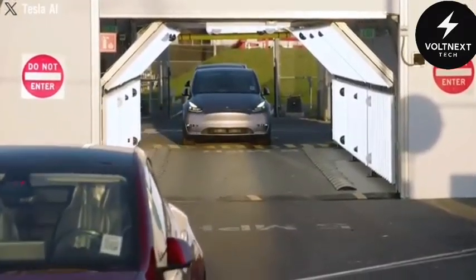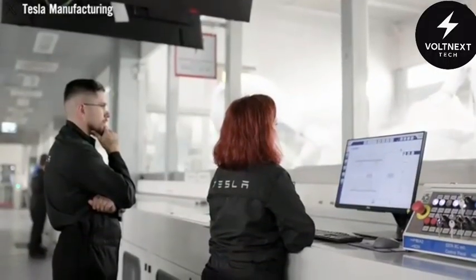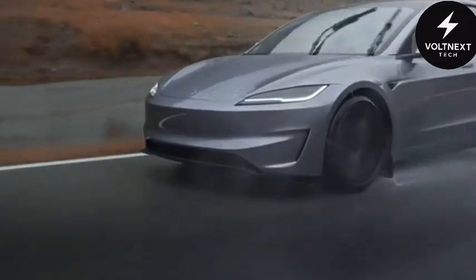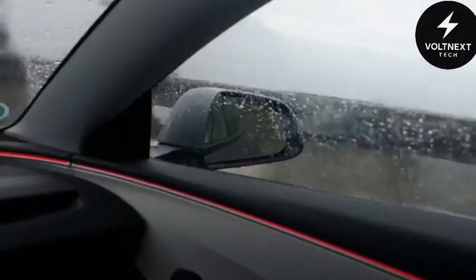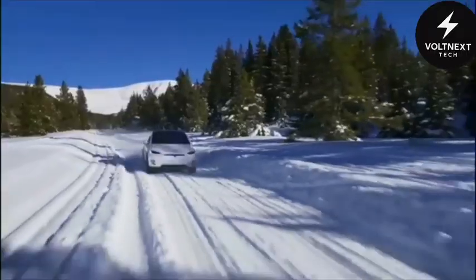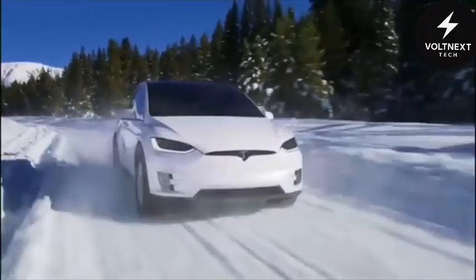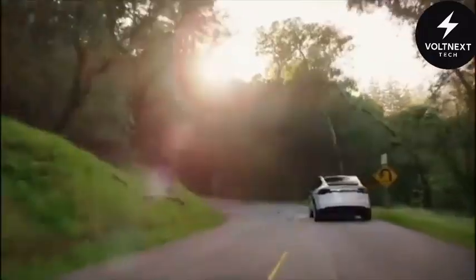This isn't science fiction. It's tested, proven, and shockingly real. The result? A 67% drop in energy use compared to traditional wheel-based cars. And since there's no friction, it handles snow, sand, and even shallow water like it's all the same surface. And yet, all of that is just the beginning.